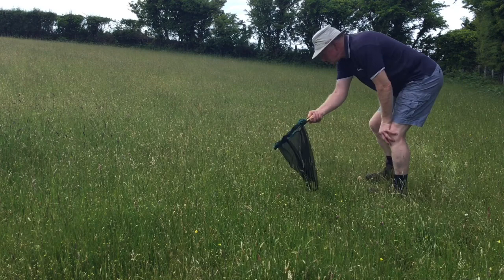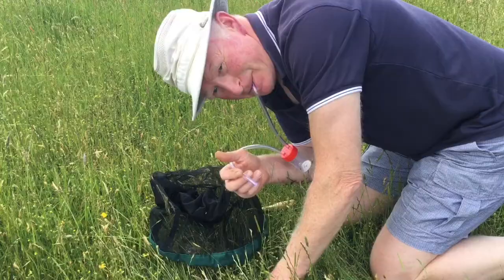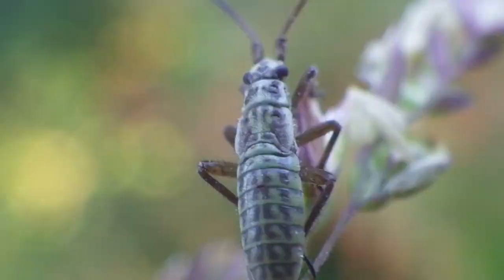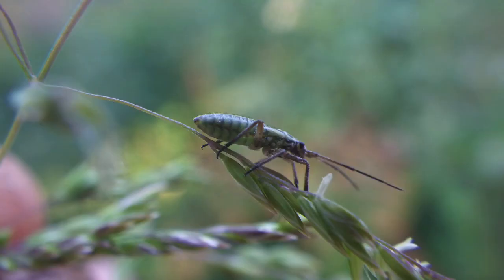To see what's living in the grassland, sweep across it with a net. The flying creatures leave straight away, but you're still left with plenty of interest. This is a miriad bug nymph, and you can see the tiny wing buds forming. These feed off developing fruits and seeds.